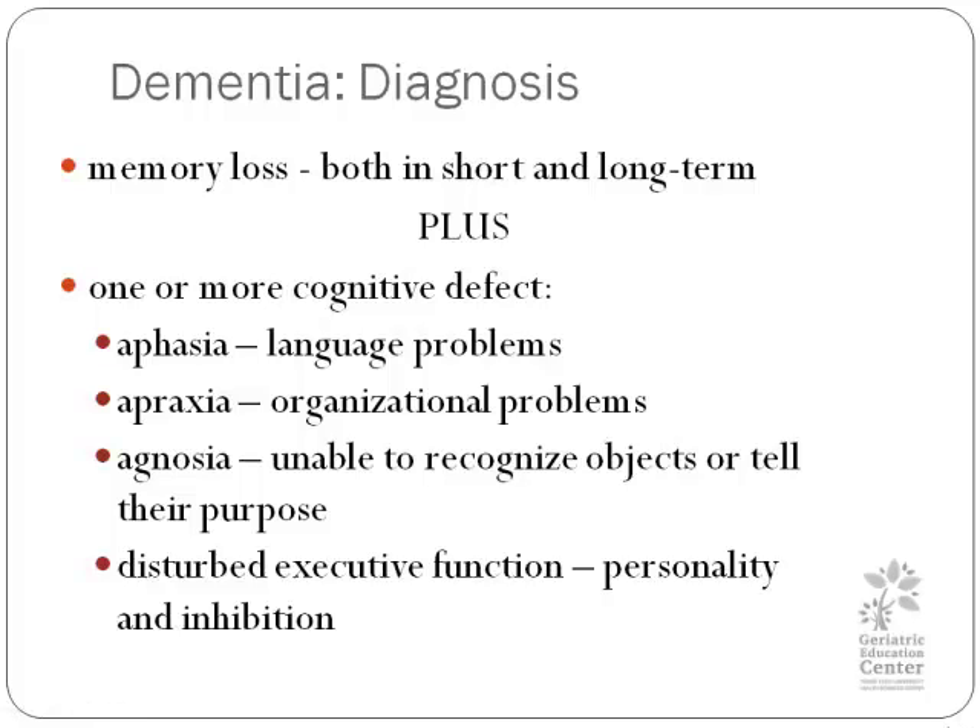What characteristics need to be present for a diagnosis of dementia? For a diagnosis of dementia, they have to have memory loss, typically in both short-term and long-term memory, although short-term may be more prominent and earlier. Plus, they have to have one or more cognitive defects — this is what we sometimes forget. You have memory loss and a language problem, or organizational problem, object recognition, naming things, and disturbed executive function. This can also mean a change in personality or inhibition.